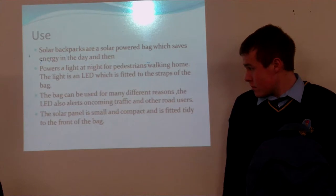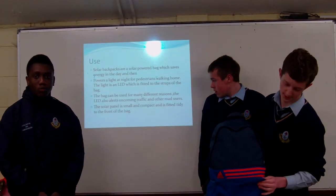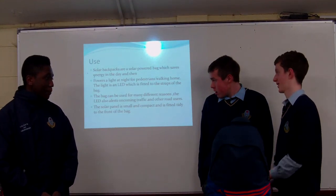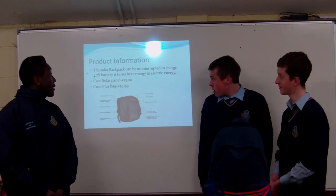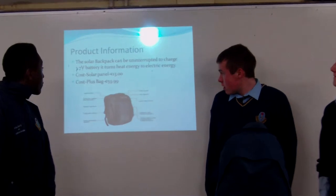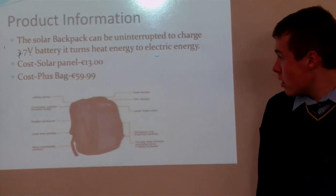It's small and compact and it's fitted to the front of the backpack. The solar backpack can charge 3.7 of the battery.